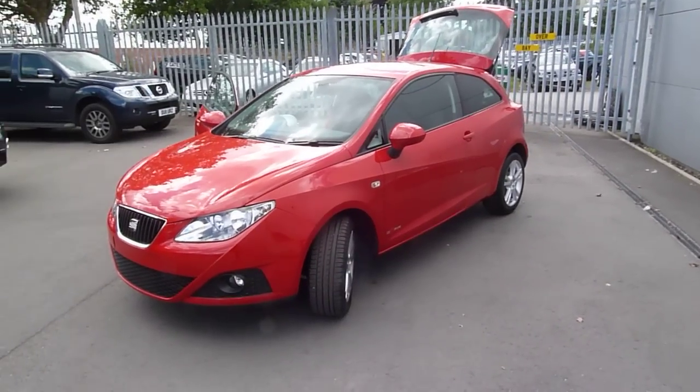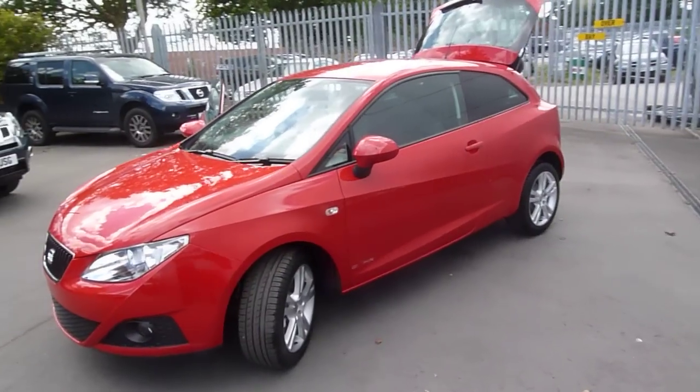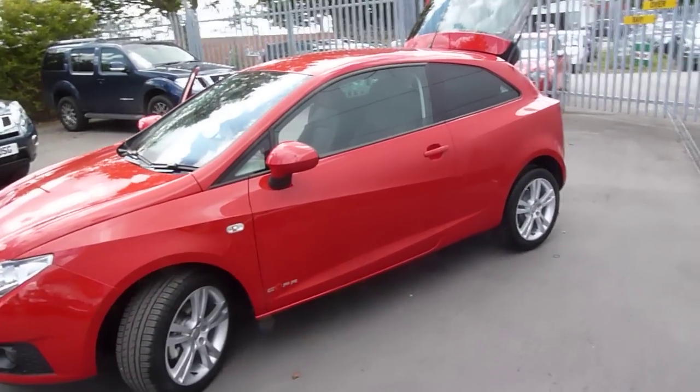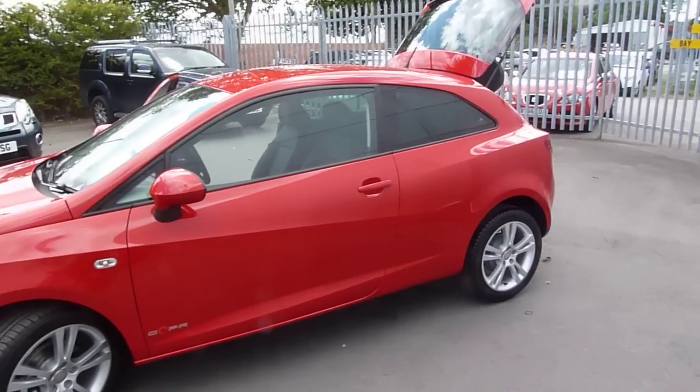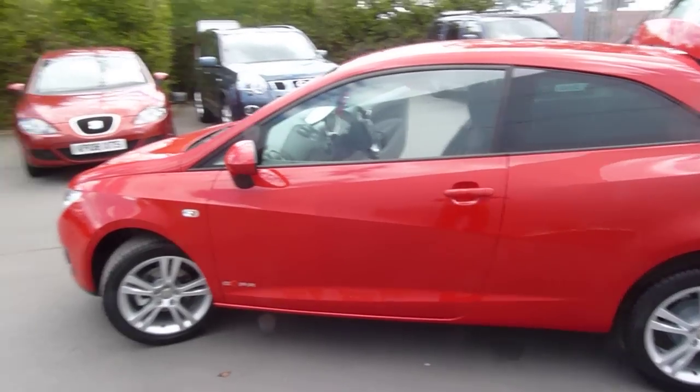It comes with a whole host of extras and as you can see on the outside you've got front fog lights, lovely alloys, and rear tinted windows. It looks absolutely stunning, especially in this color of red.